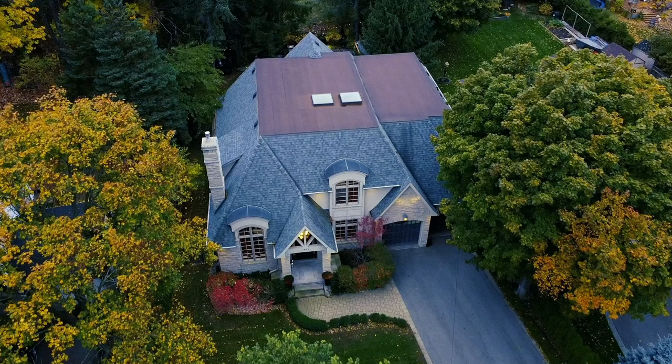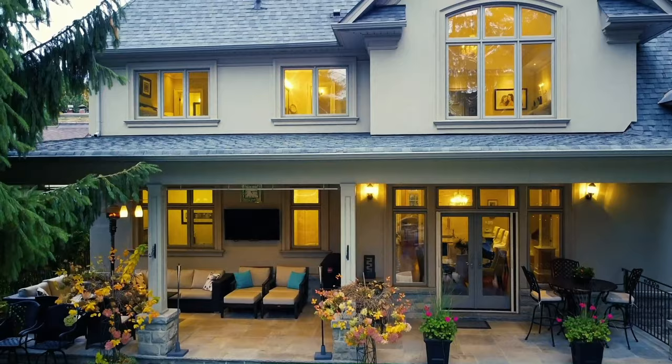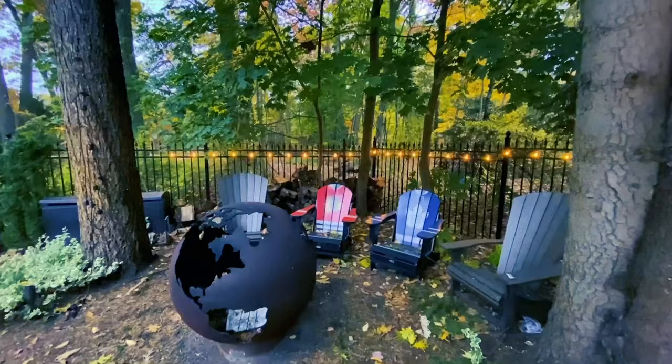Located in the affluent and highly sought-after executive community of Lorne Park, this well-appointed estate home in Mississauga provides you with the convenience of proximity to the City of Toronto, access to top schools, and a backyard that is reminiscent of a beautiful cottage getaway in Muskoka.